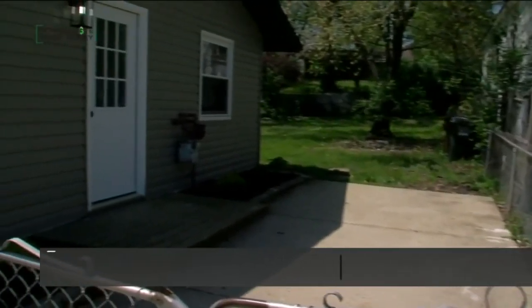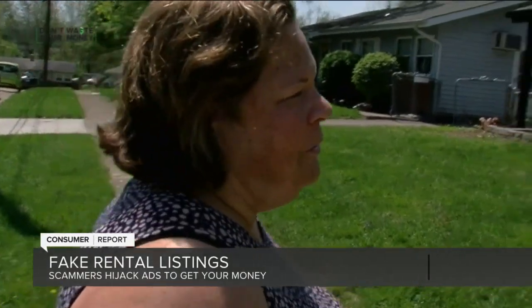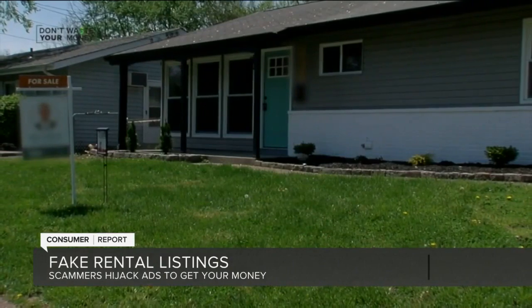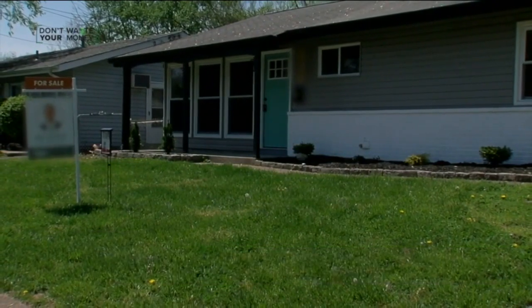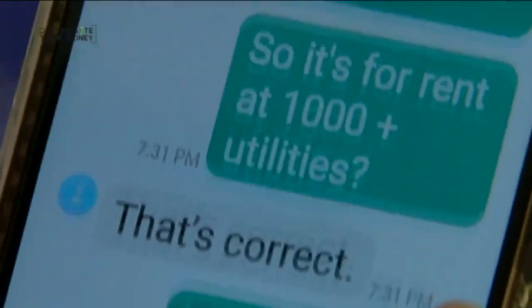Michelle Park says this house was her dream home. 'It's beautiful. I have two grandkids who would have loved it.' She had no idea she was about to fall victim to a rental scam. 'I looked up Craigslist, I found this house, and $1,000 a month. Nothing is $1,000 a month.'